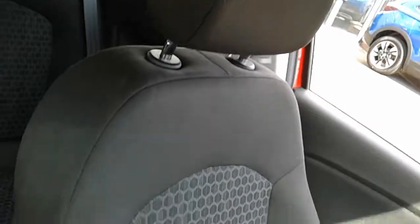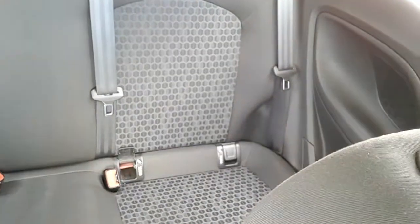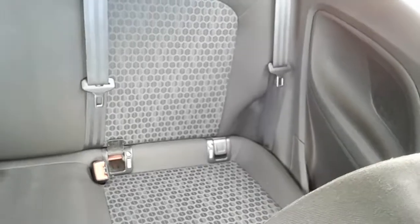Moving on to the seats in this Vauxhall Corsa Sting now. They are mostly finished in black fabric but you do have the grey honeycomb centre design. That same design is mirrored in the back seats, and you'll have ISOFIX tethers down there to ensure the safety of any passengers travelling in the rear of this car. There is a good amount of leg space and overall comfortable seating.